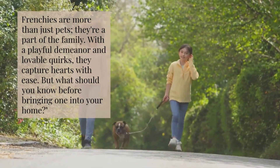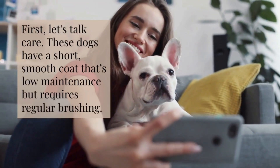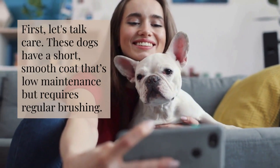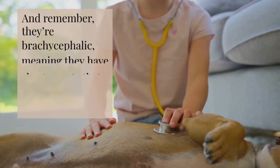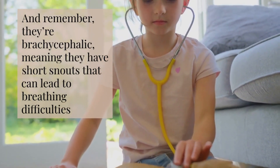But what should you know before bringing one into your home? First, let's talk care. These dogs have a short, smooth coat that's low-maintenance but requires regular brushing. And remember, they're brachycephalic, meaning they have short snouts that can lead to breathing difficulties.